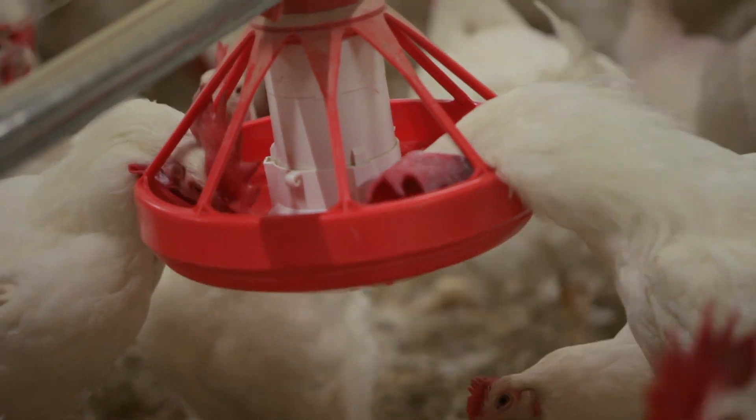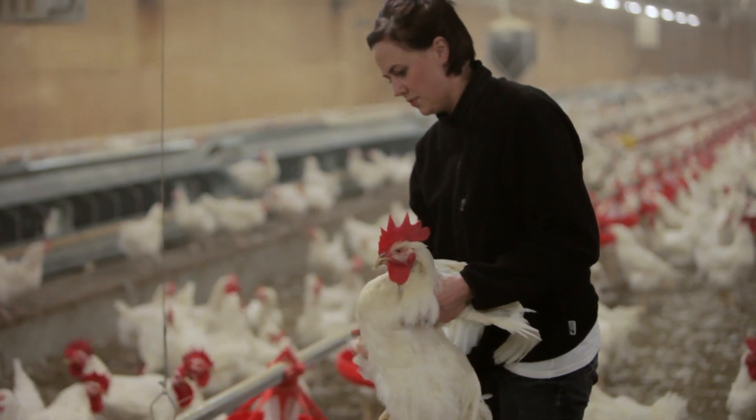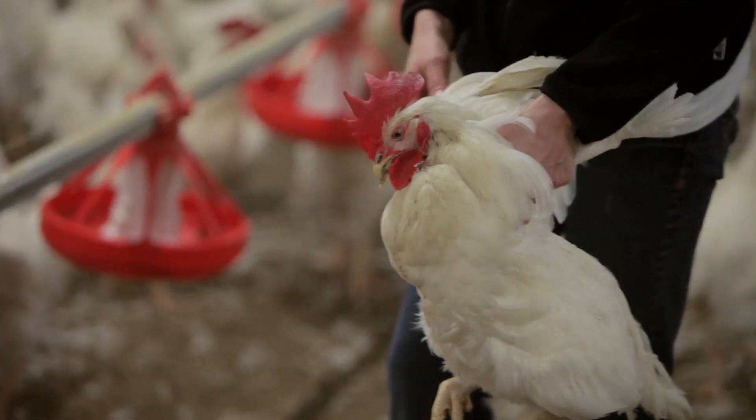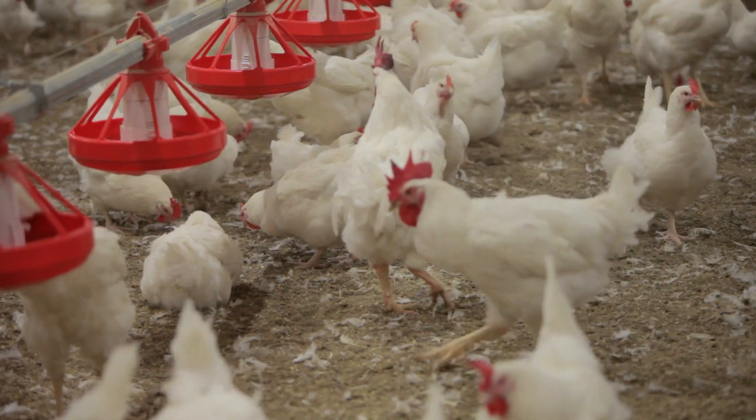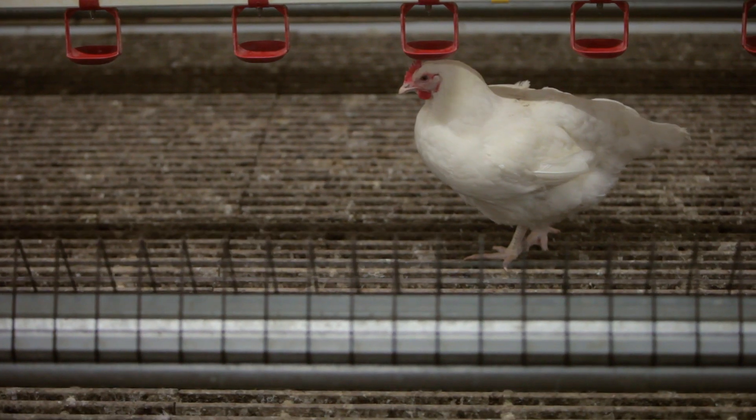Precision feeding, from what I've heard, would be trying to meet the needs of an individual bird, because not all birds are the same and some birds have different requirements. The more precisely you can feed a bird, the better production you're going to get in your lay barns and the more successful you're going to be as a producer. If you can precisely feed a bird its exact energy requirements — exactly what it needs to function without transitioning that feed into a large amount of body mass — I think our job as hatching egg producers has become a lot easier.